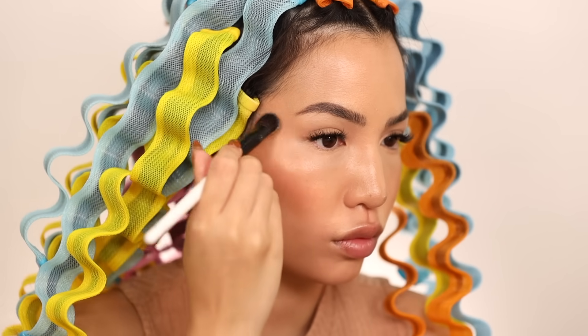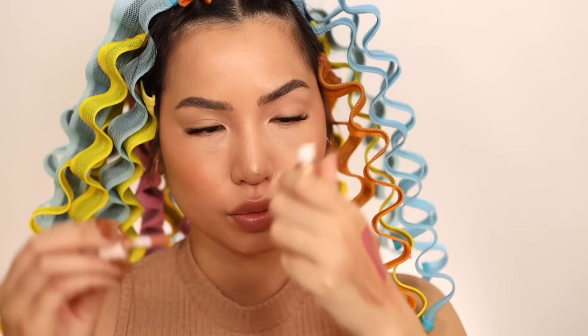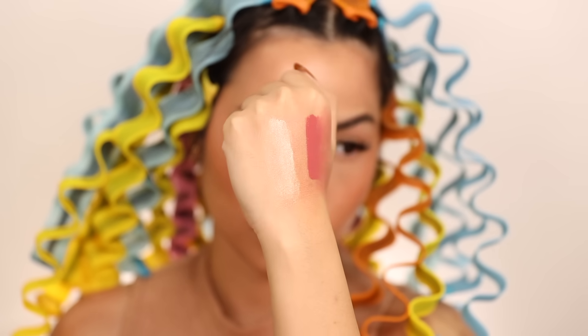The Rare Beauty Blush and Glow set comes with two blushes and two highlighters. The blush shades are Virtue and Wisdom from their Soft Pinch Liquid Blush — their best-selling blush. I'm wearing Virtue, which is more of a peachy terracotta, and Transcend highlighter, which is more of a rose gold. I did swatch everything — it's pigmented in one swipe and blends out well. The other highlight is Magnetized, which is more gold; both work really well for me.